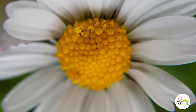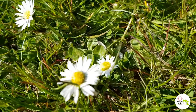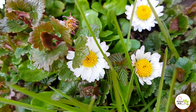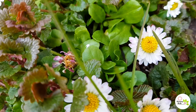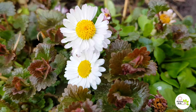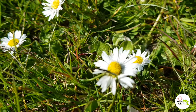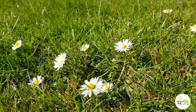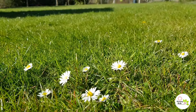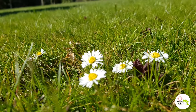These are daisies. In Germany it is Genzeblumchen or Kleine Margarita. These bloom until autumn. The flowers follow the position of the sun in the sky. The name Daisy is considered a corruption of "day's eye" because the whole head closes at night and opens in the morning. They grow and spread widely in a lawn or on meadows.